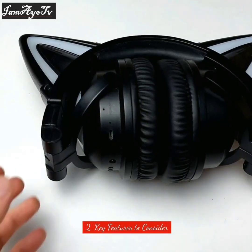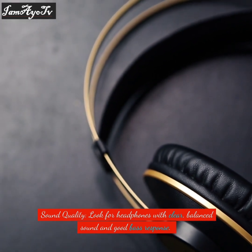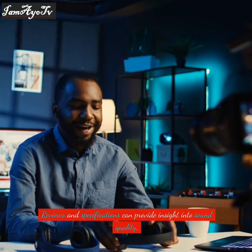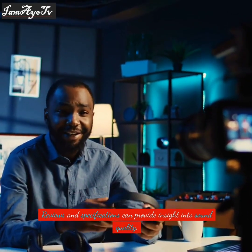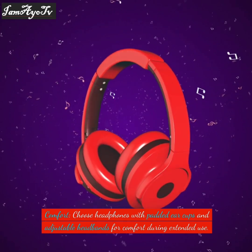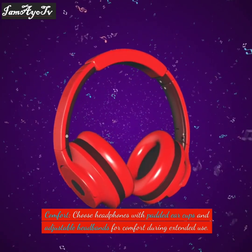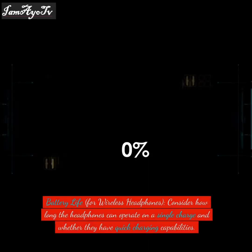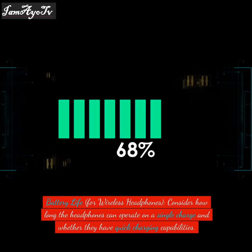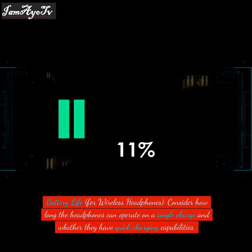Two key features to consider are sound quality and comfort. Look for headphones with clear, balanced sound and good bass response — reviews and specifications can provide insight. Choose headphones with padded ear cups and adjustable headbands for comfort during extended use. For wireless headphones, consider how long they can operate on a single charge and whether they have quick charging capabilities.